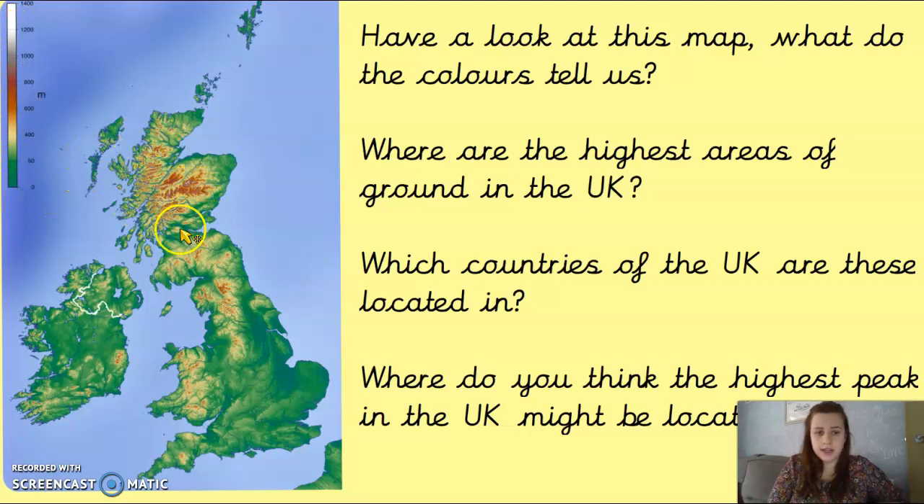Looking at the map, whereabouts do you think the highest area of ground is using this colour code? Green is the lowest, then pale yellow, then brown, then purpley-brown, then white. If you look really closely, we actually have some white over here on this part of the map, surrounded by a lot of brown. So the highest areas of ground in the UK are probably over here.